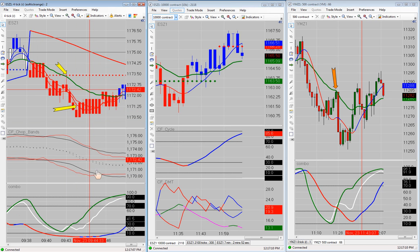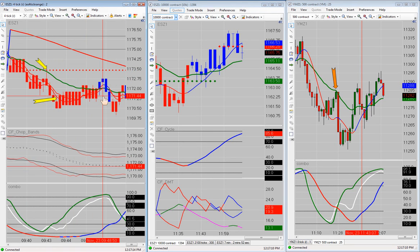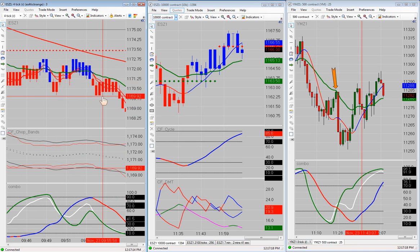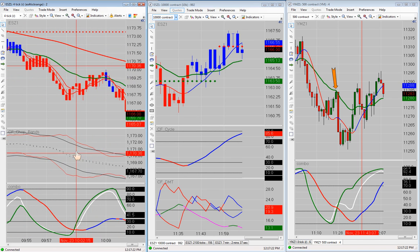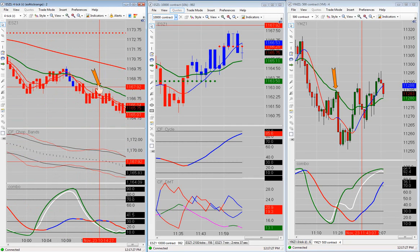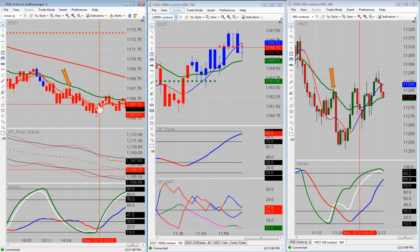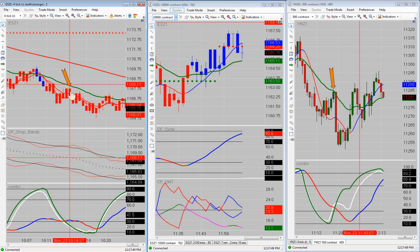Then we needed a fresh bubble here on the chop bands. So the next pullback to the BBC we didn't take. We were waiting for the fresh bubble. There was a fresh bubble there, but we had a hole down here, so we couldn't short right there. I was doing something and I missed this one — we were talking about how we're going to tweet all of the swing trades and how to set up your Twitter account so you'll get a text and a tweet. I missed this trade right there. That went for 2 points.